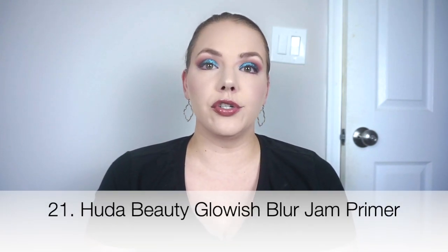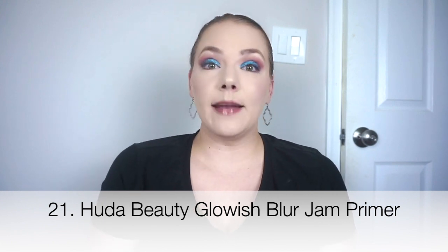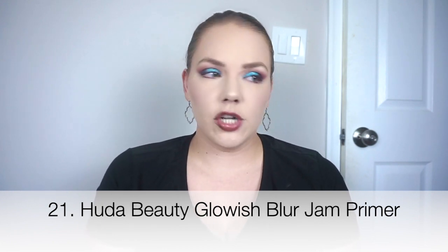My next fail at number 21 is something that could have been a fine, but it ended up being a fail because I returned it. That would be the Huda Beauty Glowish Blur Jam Primer. A lot of people really like this — Makeup by Cheryl who has dry skin and Babs Beauty who has combo skin. It's supposed to be nice and blurring, and it felt cooling on the skin.